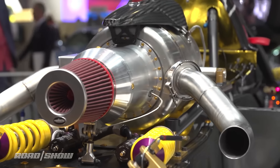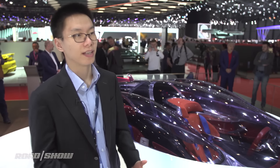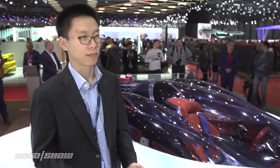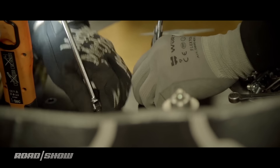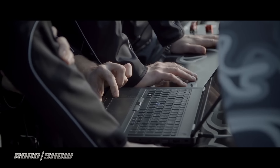The turbine is actually not mechanically combined with the wheel — it's only generating electricity to charge the battery or power the motor. We can say roughly nobody has ever used this kind of engine in the automotive industry before.